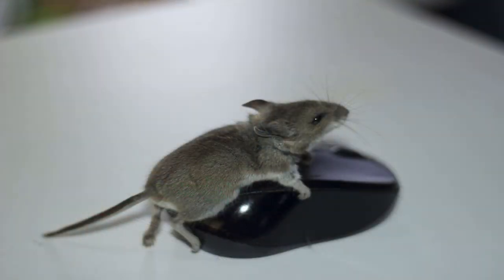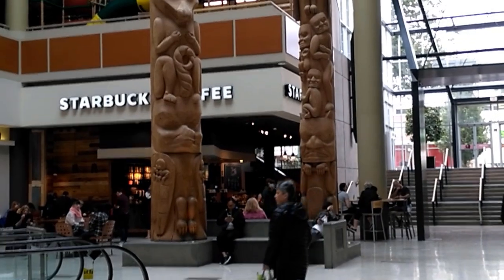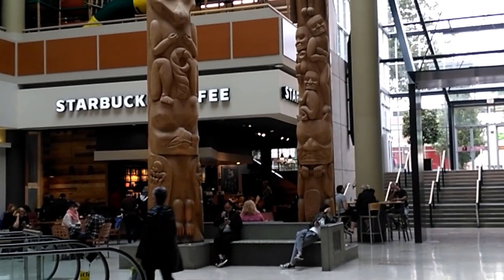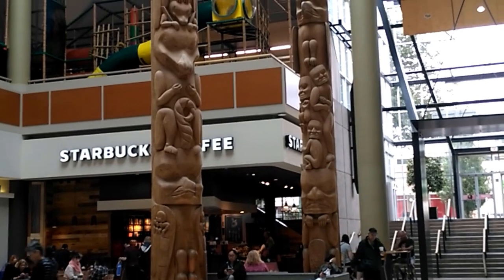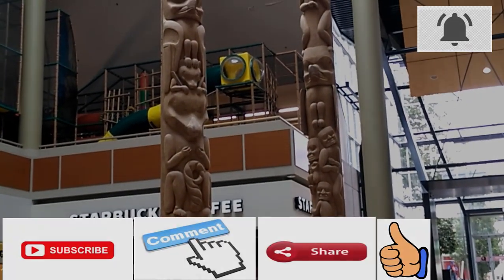At one point I had a mouse in my van — caught him, killed him, and there he is. He actually ran on the counter and sat on my computer mouse, so I thought a mouse on a mouse would be cool. Please subscribe, comment, and ring the bell.